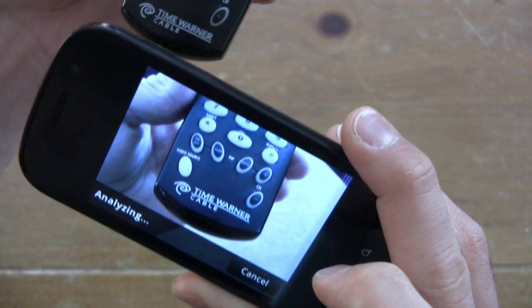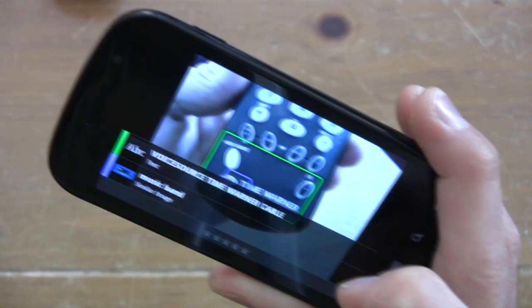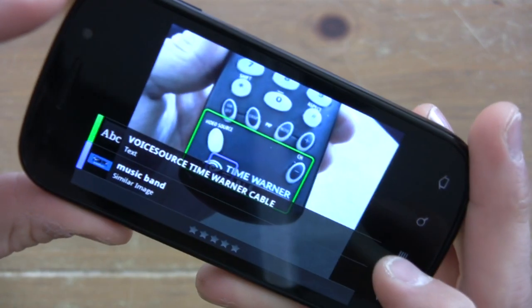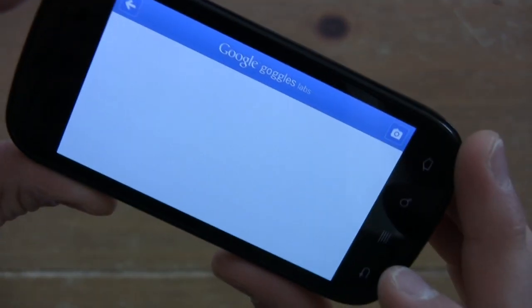The Nexus S belongs to the powerhouse group of smartphones with a 1 gigahertz Hummingbird processor and Android 2.3 Gingerbread. The Nexus S also brings NFC technology — near-field communication — to the table. It's like Bluetooth and operates within a 10 centimeter range, except it's a lot quicker and easier to connect, and this is the future. This is how we're going to be paying for things via credit card — our phone is going to turn into our credit card.